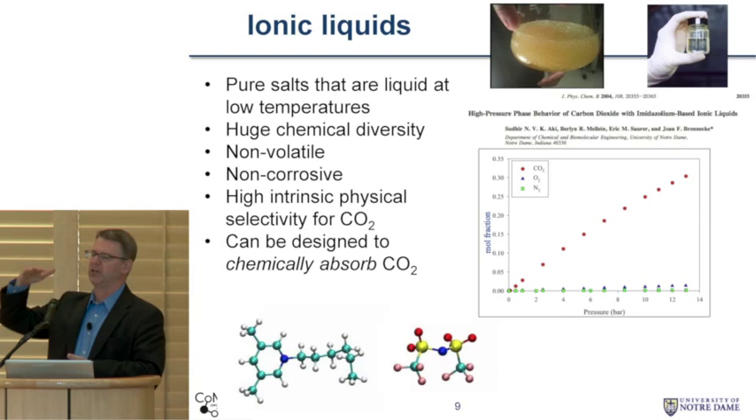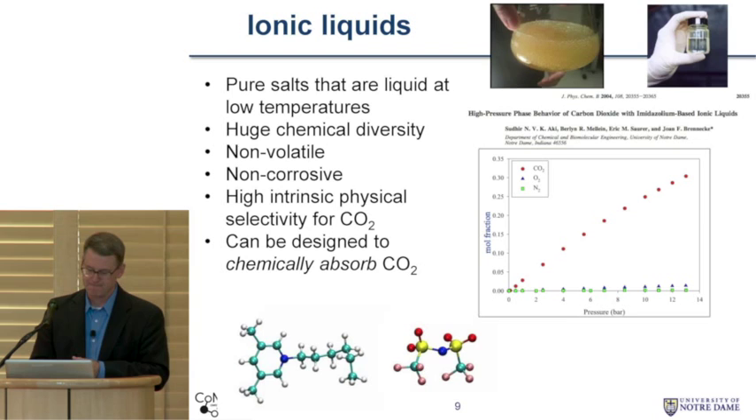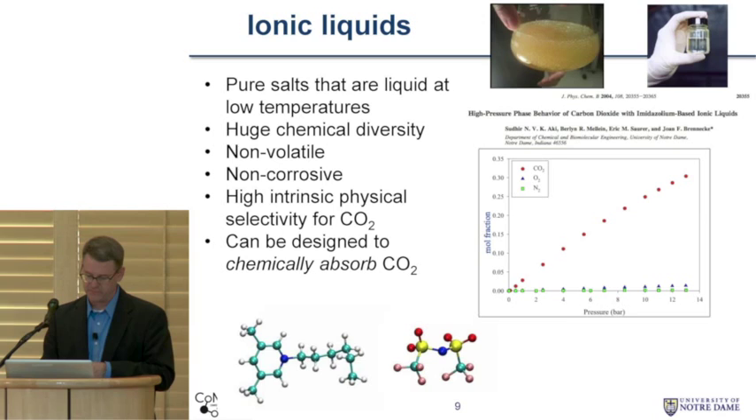Ionic liquids tend to be non-corrosive. We don't have to use water — we can use these in an anhydrous manner, so we don't have to carry around excess water baggage. This plot shows that they actually have an intrinsically high physical selectivity and solubility for CO2. This is experimental work from my colleague Joan Brennecke showing mole fraction of gas versus pressure at one temperature. The red symbols are CO2, and you can see oxygen and nitrogen have very low solubilities. This stock pyridinium-based system already has a very high selectivity for CO2. We can also design these to chemically react with CO2 to get even higher selectivities.